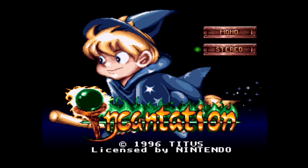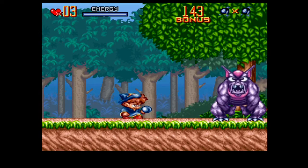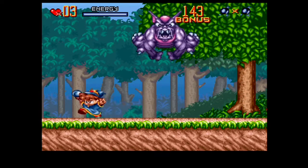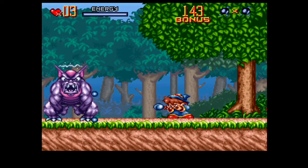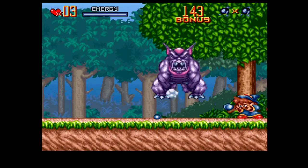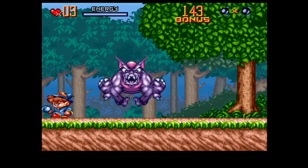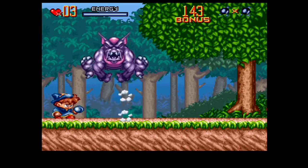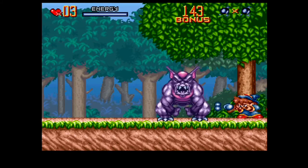This is Incantation, developed and published by Titus in 1996. Game value now has it listed at $190. I never really played this game before or really heard about the gameplay — I just heard that it was expensive. So it definitely adds value to this collection, and it could actually be fun. I have to put more time into it.